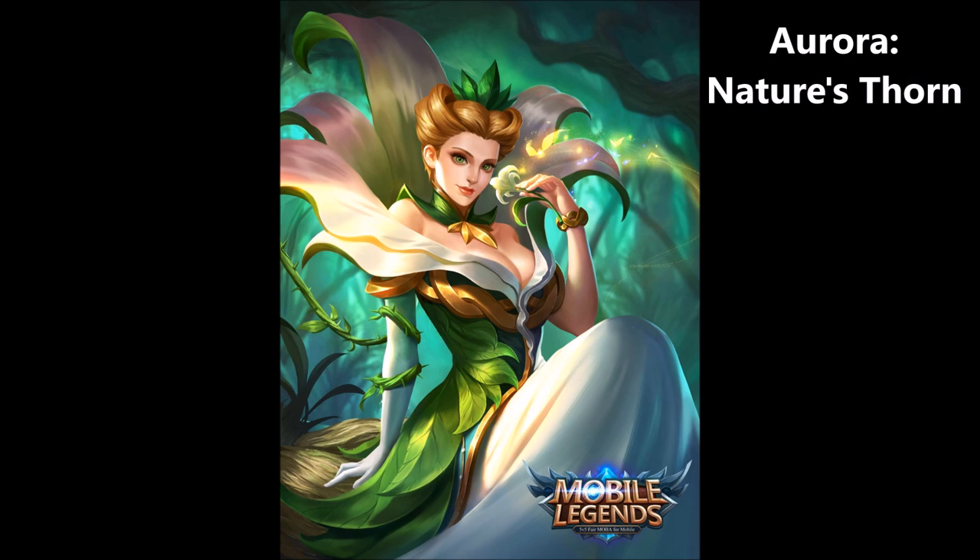I think it would be ridiculous to expect that Aurora in her Nature's Thorn skin would be shooting out ice abilities. More likely, she'll be doing all nature-type abilities with that skin — so instead of a root or stun with ice encapsulating the hero, it'll be vines or some kind of earth effect. Pretty interesting.